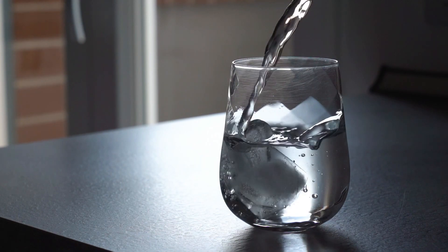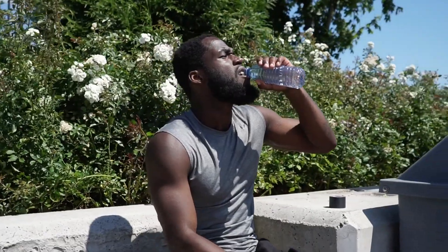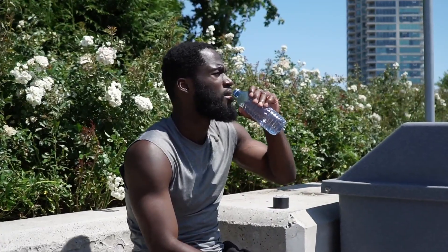Stay hydrated. Proper hydration is important for overall health and can also aid in muscle growth and recovery. Make sure to drink plenty of water before, during, and after your workouts.